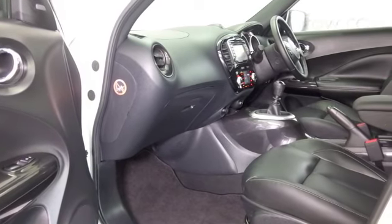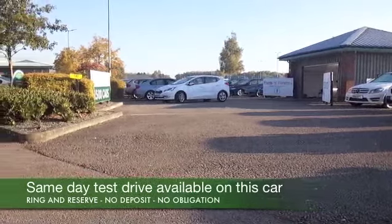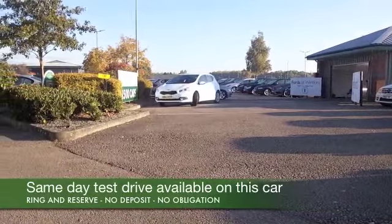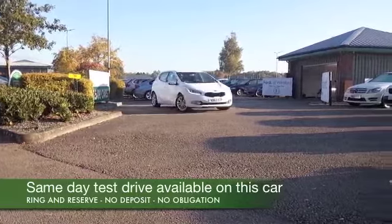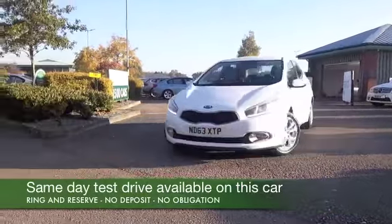A dynamic 1.2 petrol engine. This ensures your running costs are going to be keen, but it's going to be great to drive. And just a lovely cabin. You've got remote locking as well, Bluetooth and DAB, and a great set of alloys.